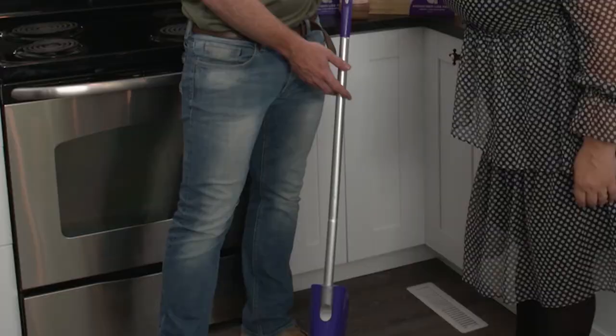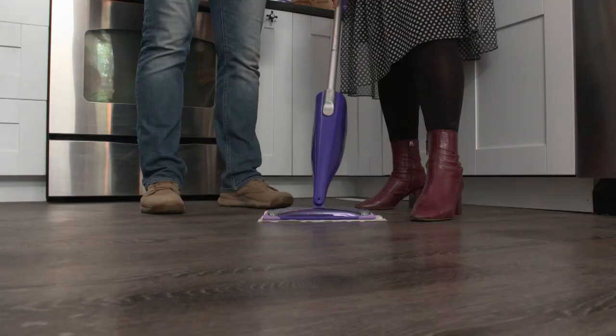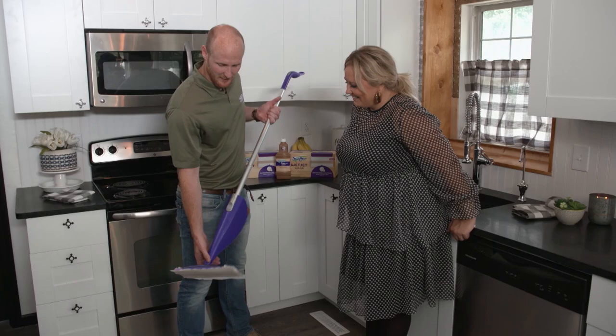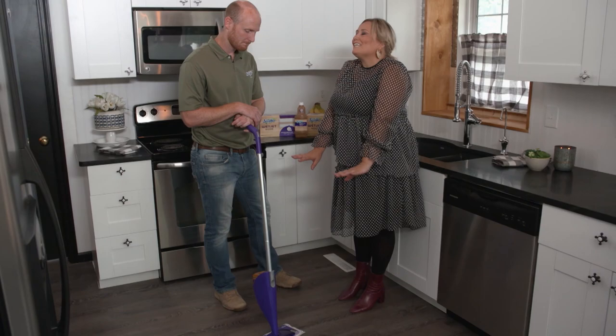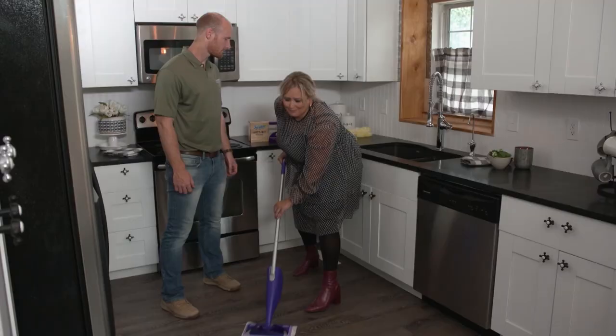For the kitchen, we'll use the brand new Swiffer WetJet Wood System. The device has a fine mist spray and LED lights so you can see how much water to put on the floor. The solution will dry twice as fast, and the pads are now softer and microfiber-like — very gentle on your floor, helping reduce streaking and hazing so you have a beautiful floor when you're done. There's no reason not to clean — the family's almost here, let's get going!